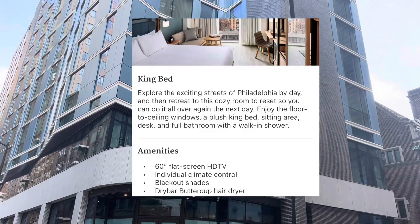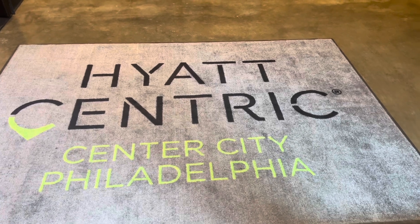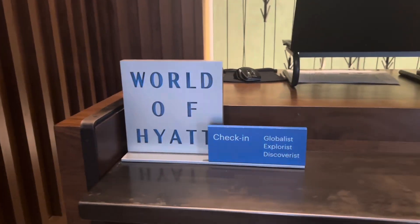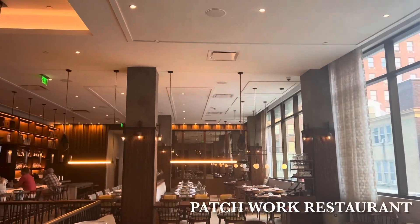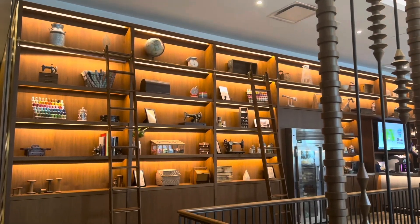I stayed in the king bedroom with a city view. I am a Discoverer member with World of Hyatt. If you are not a member of Hyatt, I would highly recommend signing up, as you do get late checkout and early check-in if available.